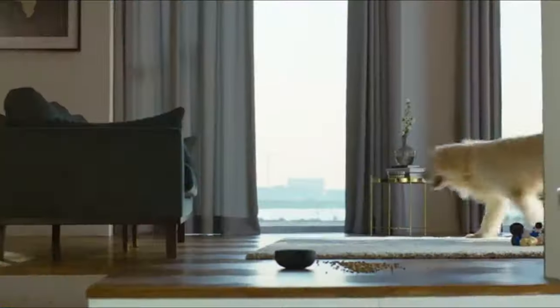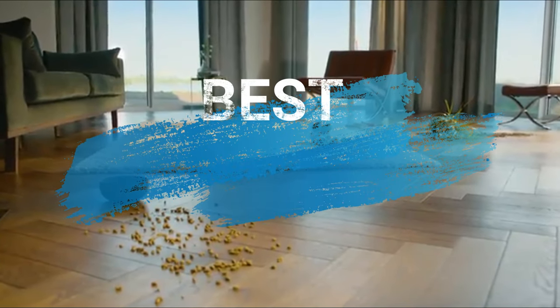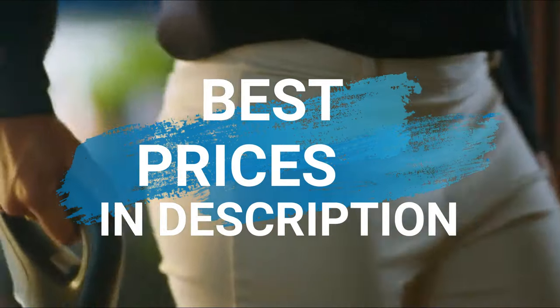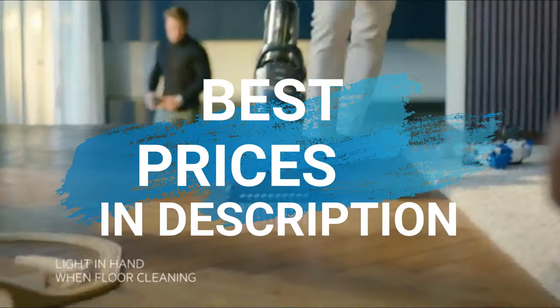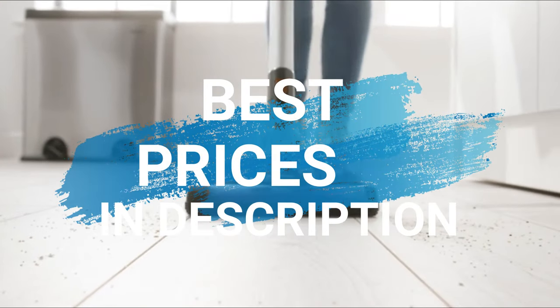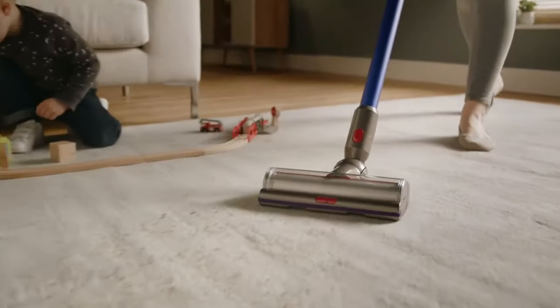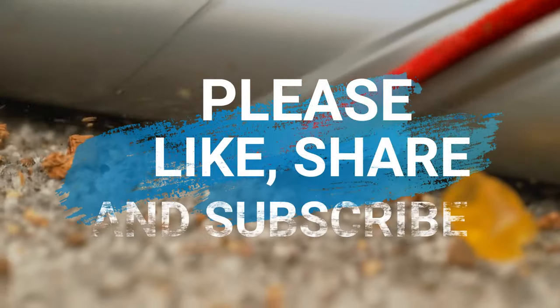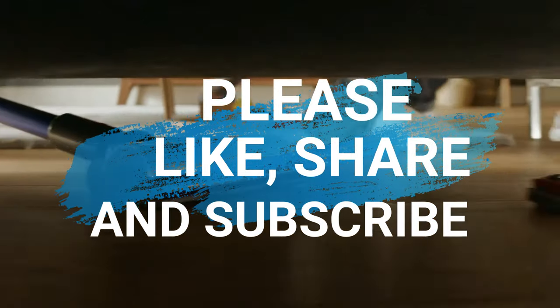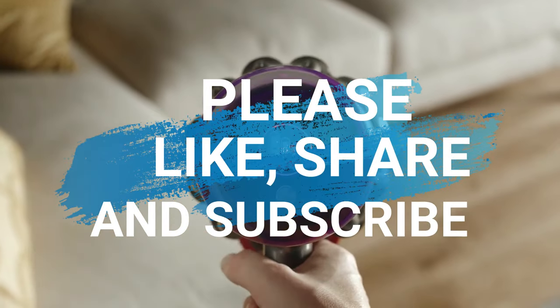So those are the best five to buy right now. To get the best price right now, head to the description where you can click the link and it will direct you to the best prices. If you love this video, don't forget to subscribe, share with a friend and hit that like button. Thanks for watching.